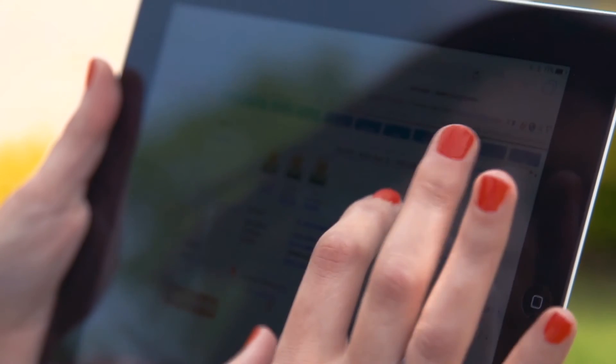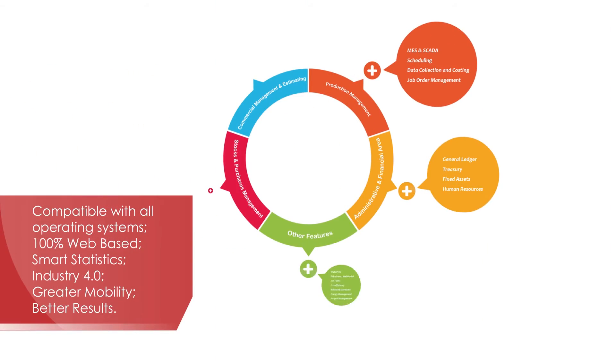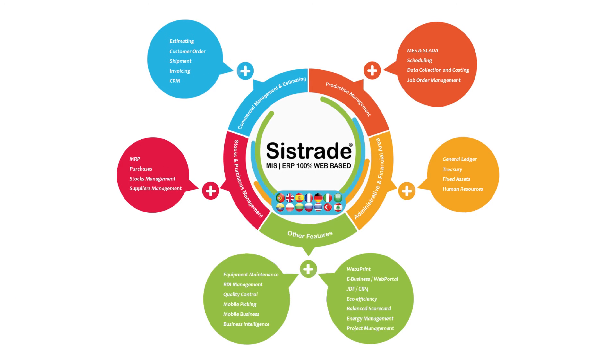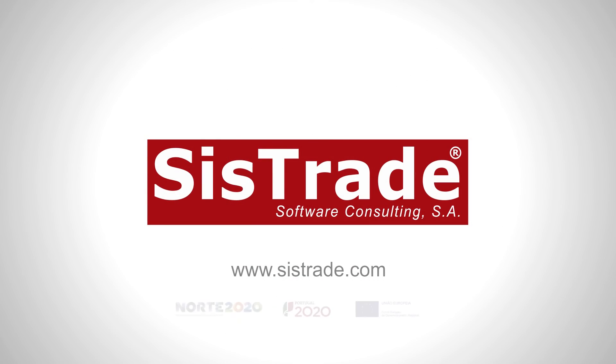ERP integrated MES software is a business technology solution developed by Systrade, oriented towards management processes that provide medium and large companies with the basic features of industrial automation, scheduling, eco-efficiency, equipment maintenance, and quality management software, among many other features. Learn more about our solutions at www.systrade.com — Systrade MIS ERP, every day.